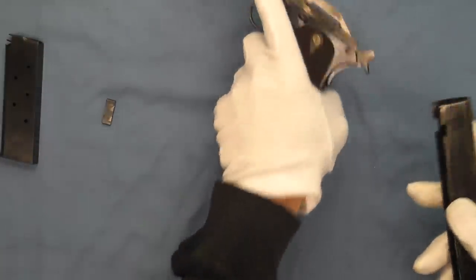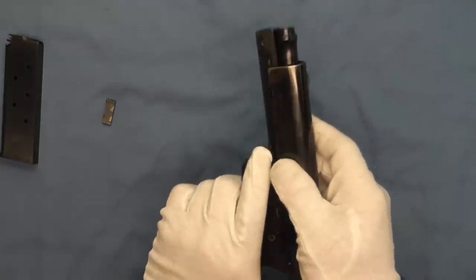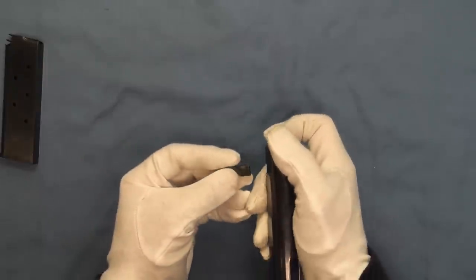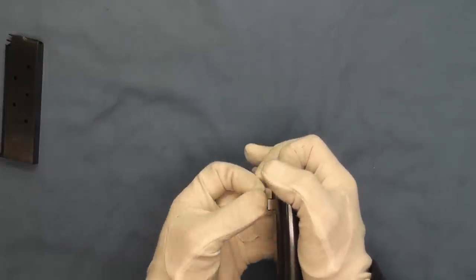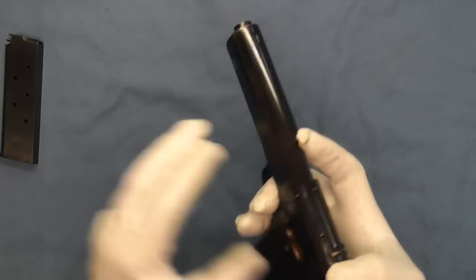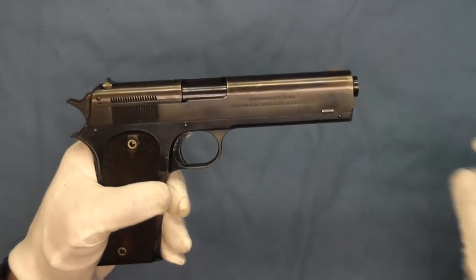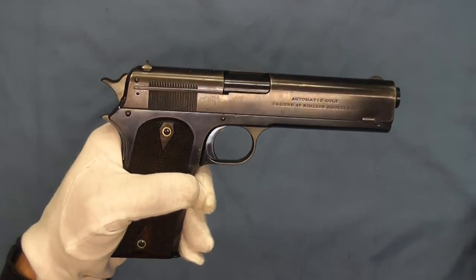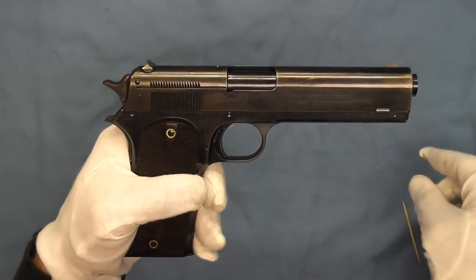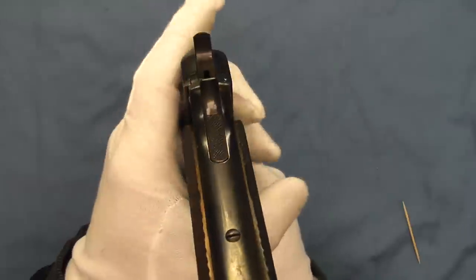We'll go ahead and put this back together, making sure the barrel's down as we slide this on and the slide block is in the correct position — and there we go, back together. As we look at this pistol, you can see on the other side, as in the Model 1905s, the extractor here on the side.